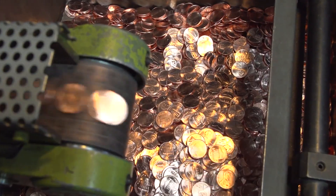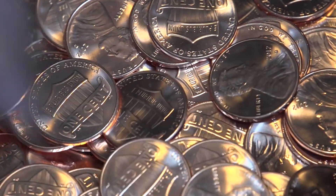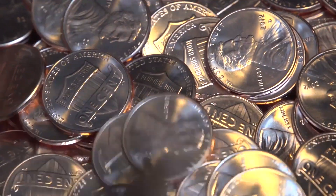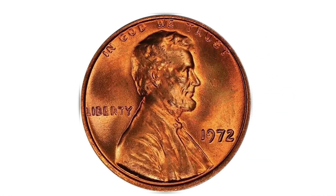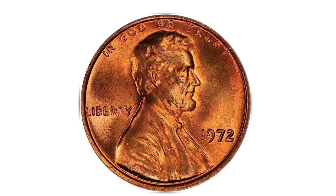There were numerous doubled die varieties created this year for 1972 Lincoln cents. Only one of them is considered to be the major variety; all others are considered minor varieties, even though some are dramatic. Some of the doubled die varieties for this year are also very scarce. For example, the FS-104 doubled die obverse variety has less than a dozen examples known.